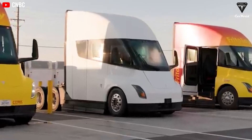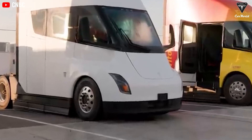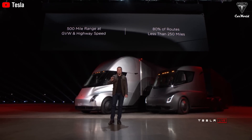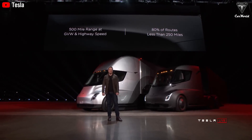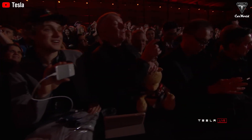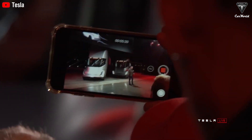With Tesla's new V4 supercharger system, the Semi can receive up to 1,200 kilowatts of power. Meanwhile, the Nikola Tre, its closest competitor, can only charge at a maximum of 350 kilowatts. Other models charge at even slower rates — the Volvo VNR Electric has a maximum charging rate of 250 kilowatts, while the Freightliner eCascadia can charge at 180 kilowatts with a single charge and up to 270 kilowatts with dual charging.